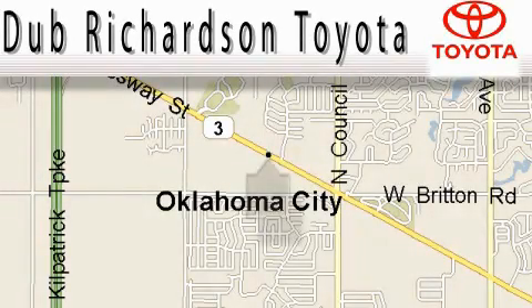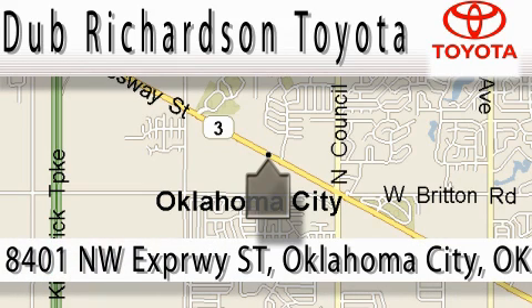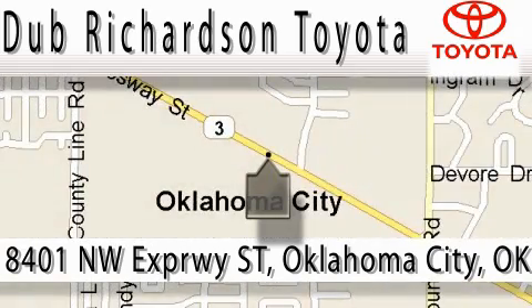Welcome to Dub Richardson Toyota, proudly serving our community for over 40 years. You can count on us. Dub Richardson Toyota is where satisfaction and an excellent experience come standard. You're guaranteed an excellent experience every time, and reliability is just the Dub Richardson way of doing business. Come experience the Dub Richardson Toyota difference today. We're conveniently located at 8401 Northwest Expressway Street.